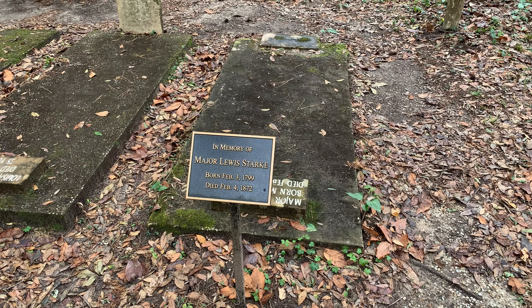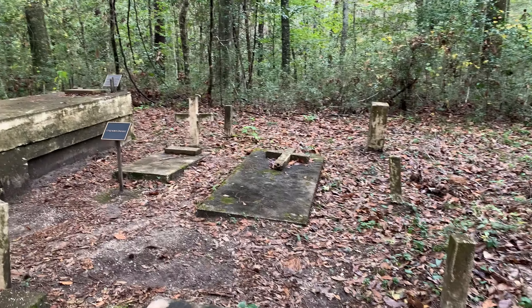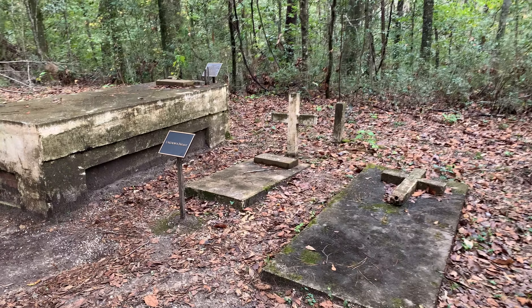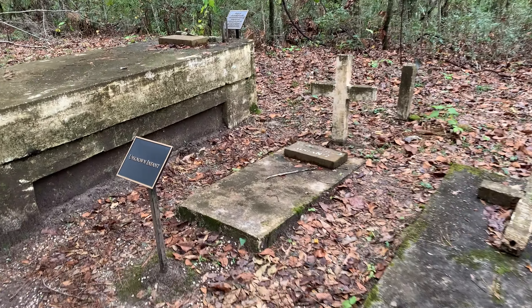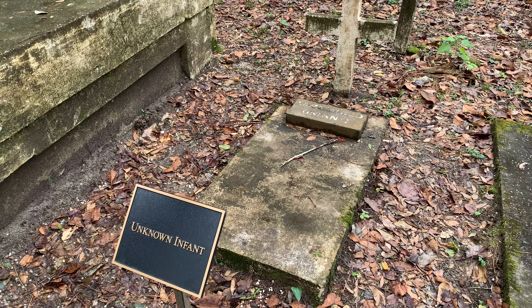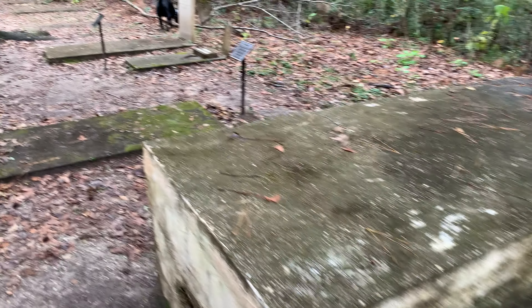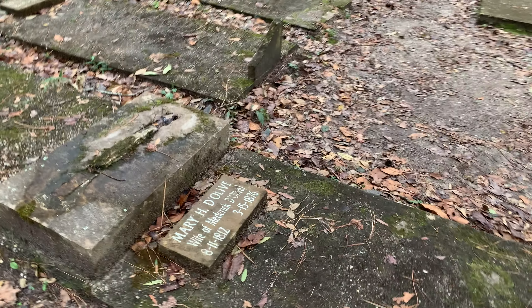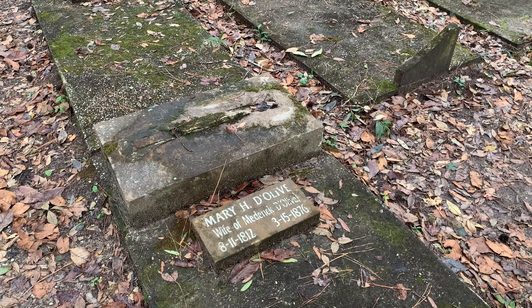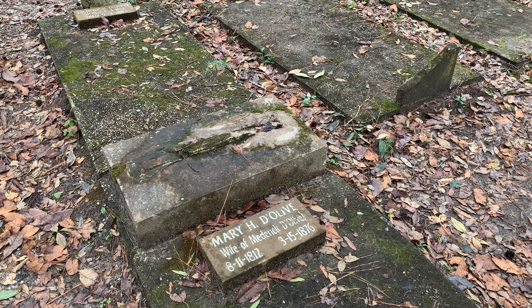You've got dates here like 1799 and 1872. The saddest of all these marked graves, I think, is this one - the unknown infant. Every time I walk by, it always kind of strikes a chord with me, just a random unknown infant. But it's very, very cool to see all these really old sites and to think - what was life like on the eastern shore of Mobile Bay in the 1820s to 1850s when most of these people were alive? Was it the same as it is now, or massively different?